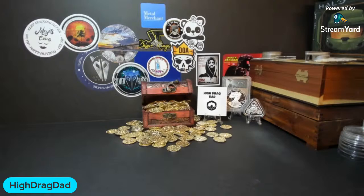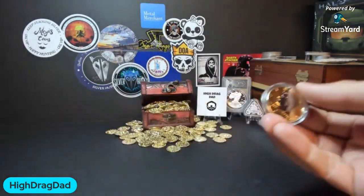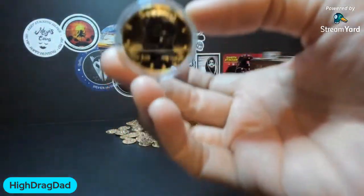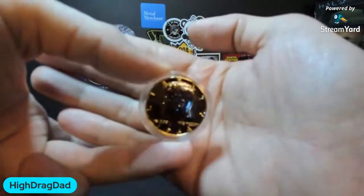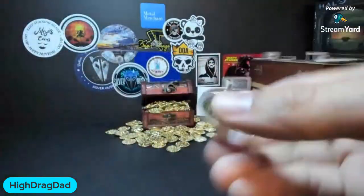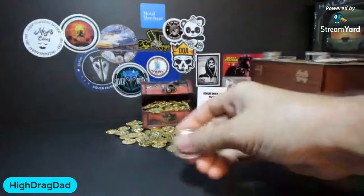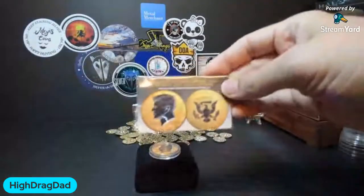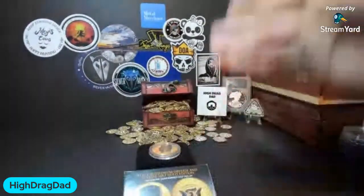Let's get started. Today we're doing the drawing for our 200 subscriber giveaway. The first prize is this 90% silver Kennedy Half Dollar from 1964, gold and ruthenium plated. It gives it this awesome finish, and it comes with its own cool velvet case and, of course, a certificate of authenticity.